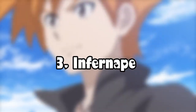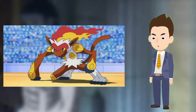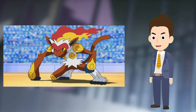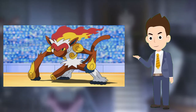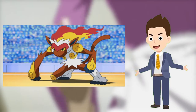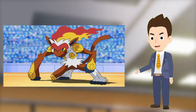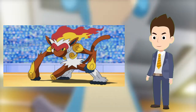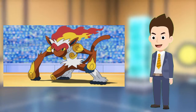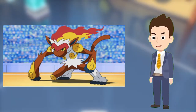Number 3: Infernape. Infernape is one of Ash's most spirited and determined Pokemon currently staying with the Professor. After being mistreated by its previous trainer, Paul, Ash had to slowly build up trust with the Flame Pokemon. At one point it nearly fatally wounded Ash when it lost control after using its Blaze ability, but Infernape turned out to be a strong competitor for Ash in Sinnoh. He left it with Professor Oak when he decided to go to Unova.